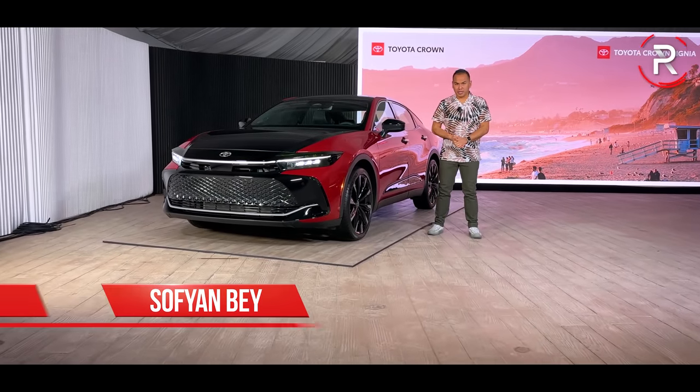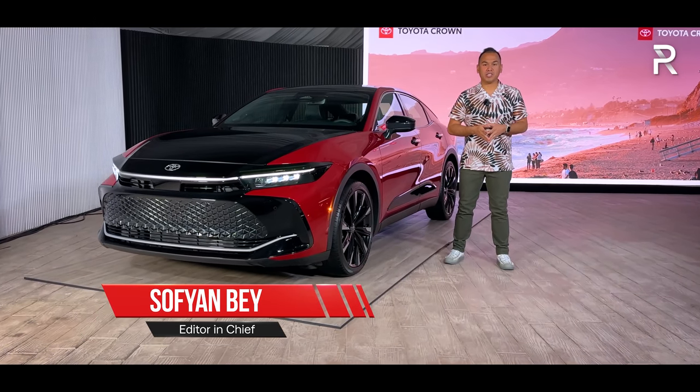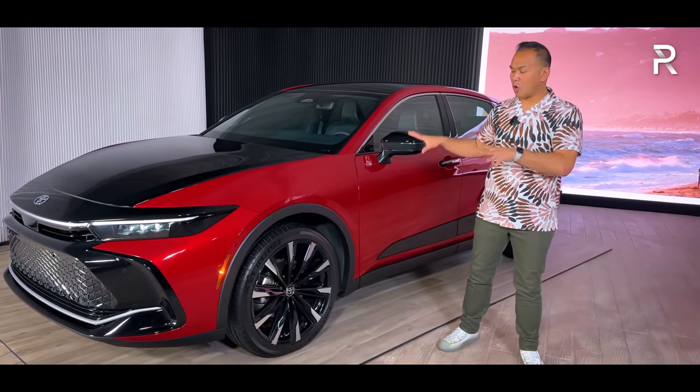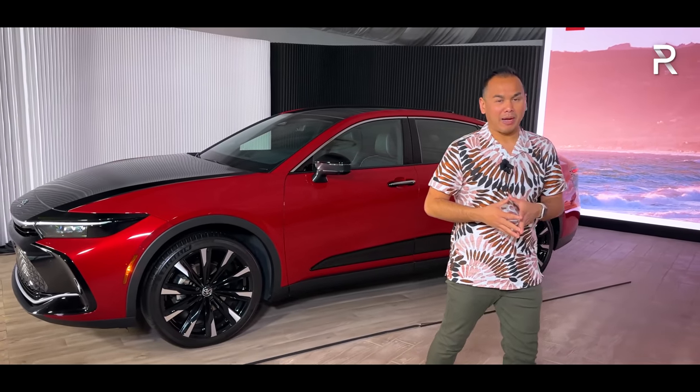About a year ago, Toyota shocked the industry when they brought back a nameplate that we hadn't seen in America for over 50 years — the Toyota Crown Sedan. This is a replacement for the Avalon, and it's a peculiar sedan because it's an all-wheel drive lifted sedan that kind of reminds me of the old Subaru Outback here in America.